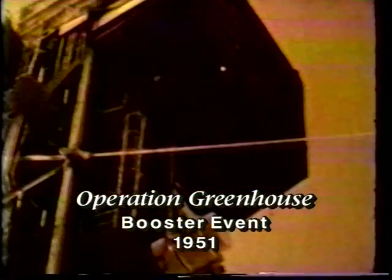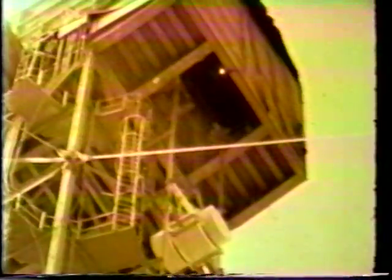It was decided to have a fourth test called the booster shot, and it was detonated on a 200-foot tower. Booster was then ready for detonation. Now for a look at the booster shot.